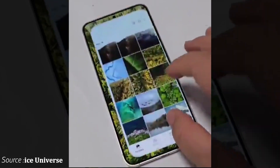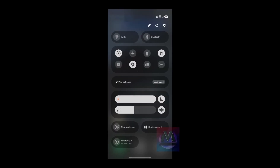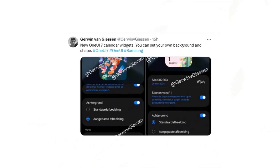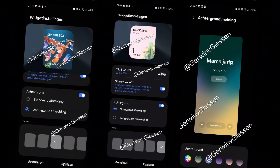Recently, a hands-on video and leaked screenshots of OneUI 7 provided a glimpse of its updated design. Now, fresh leaks reveal even more details, including Samsung's redesigned app icons, updated app menus, and other interface improvements.